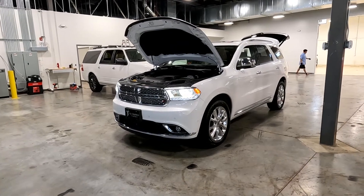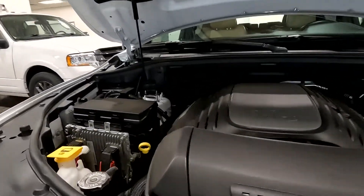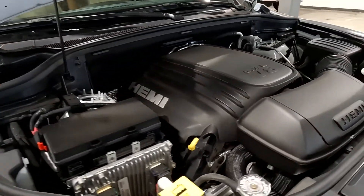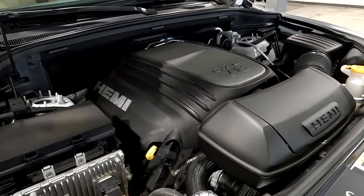Hello everyone. Today we have a 2019 Dodge Durango Citadel. This has a 5.7 liter V8 Hemi — that's what makes it smooth as could be. I'm going to go ahead and close this up and take you for a tour.